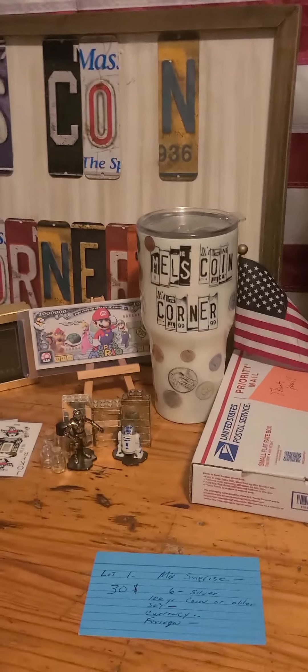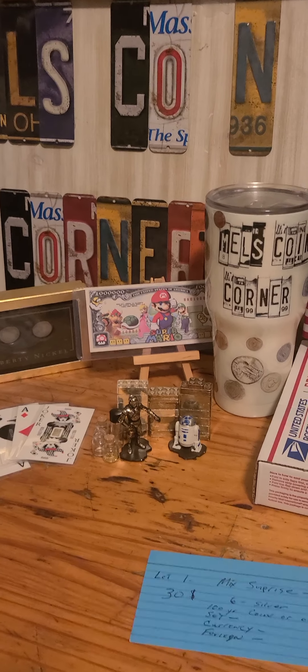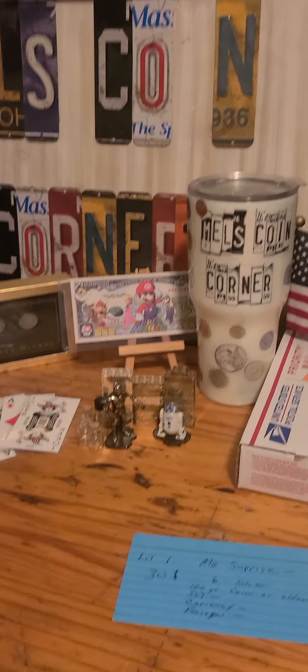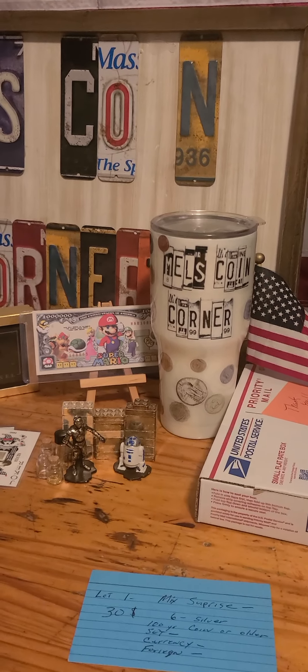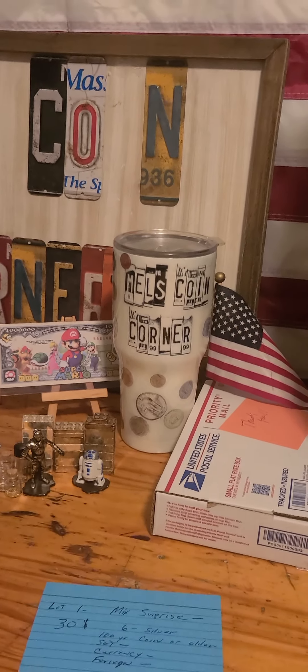Hello everybody, it's Mel at Mel's Coin Corner coming at you with the auction update. It ends tomorrow at 7pm Central Time on Monday. I have Google Pay, I have Cash App, I have Zeal. If you need to pay me any other way, please contact me at melshandy2012 at gmail.com, which is my email.